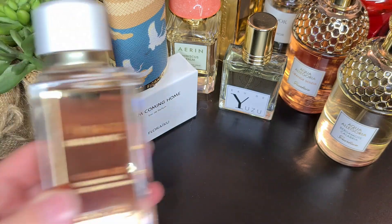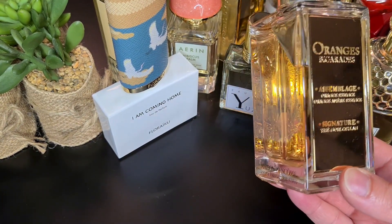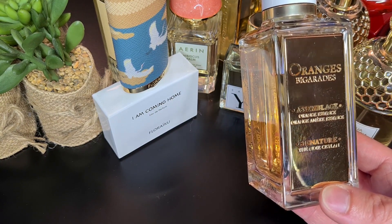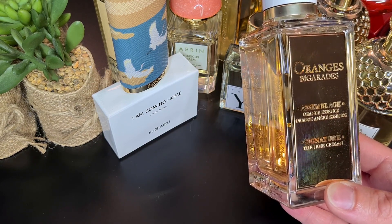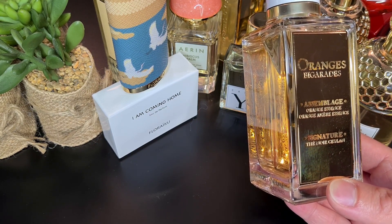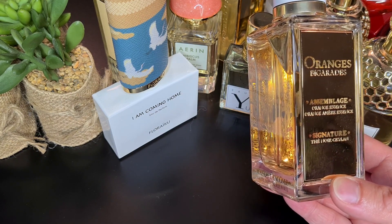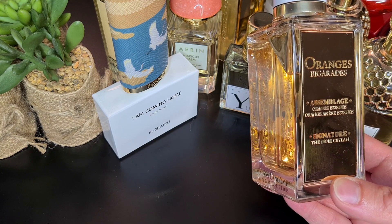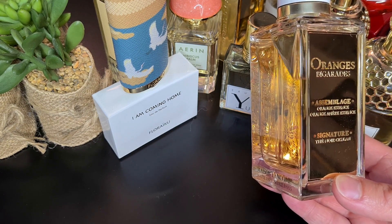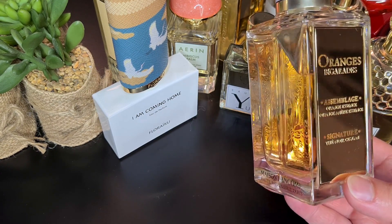My next one is Orange Bigarade by Maison Lancôme. To my nose it's more bitter orange than sweet orange, with a pleasant citrus opening. After that I get a lot of orange blossom and tea, a bit of jasmine, and a touch of vanilla behind — it's a bit warm in the background too. Perfect for spring and enjoyable for summer if it's not too hot. It was really great at the beginning of the month.